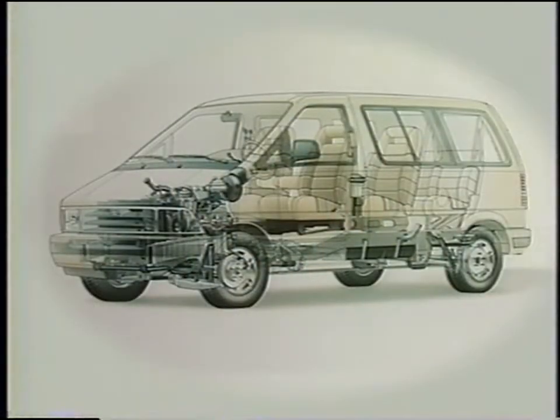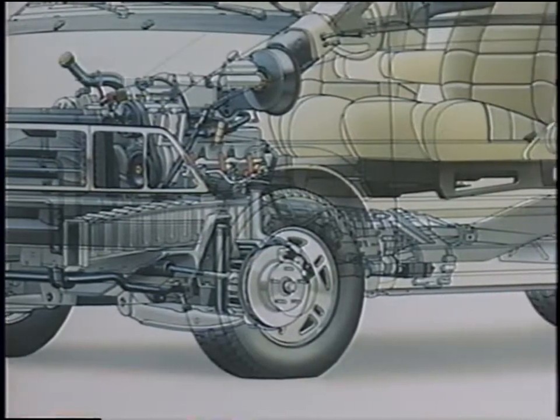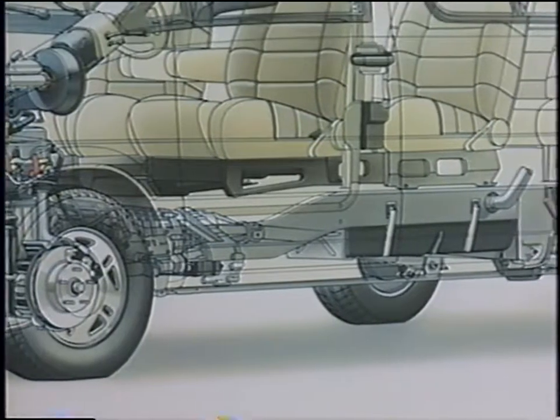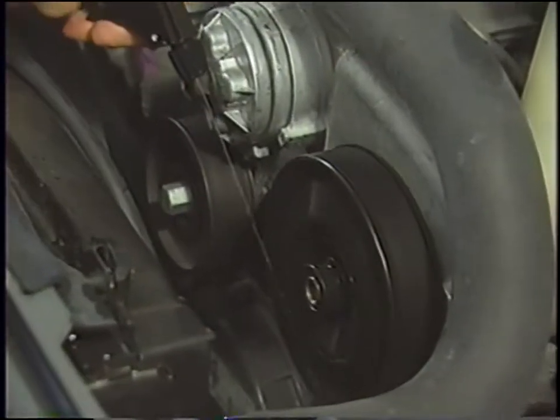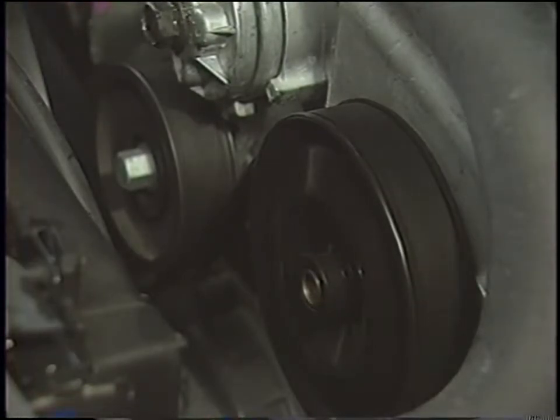You should approach every noise concern as though the vehicle's trying to tell you something. To understand what the vehicle's saying, you must learn to tell the difference between noise that originates in the engine and noise that's coming from someplace else in the vehicle. You need to understand how the vehicle and engine are built and designed to operate together. When you isolate a noise, you must be able to determine if it's a sign of a potentially harmful condition or if it's a normal engine sound. This videotape and the materials that accompany it can help you develop the skills you need.